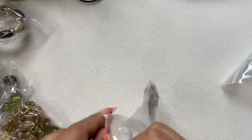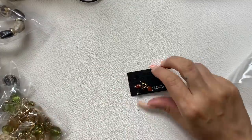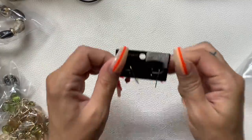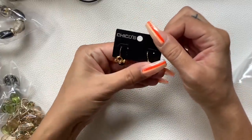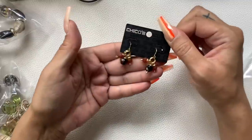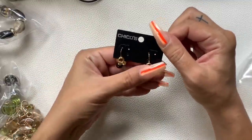Here's another new-on-card item — these are cute little earrings marked down to $8.99. They feel like plastic, gold-tone with a reddish and black stone or bead. We'll do $5 on those.